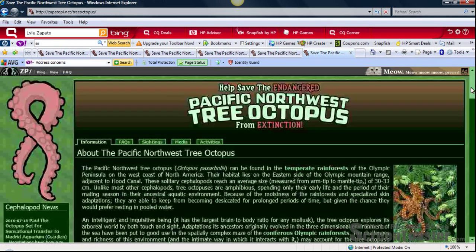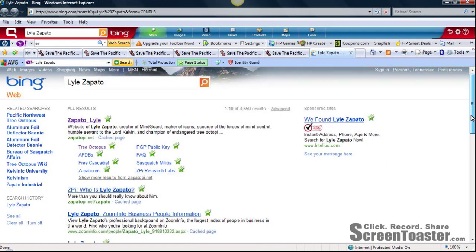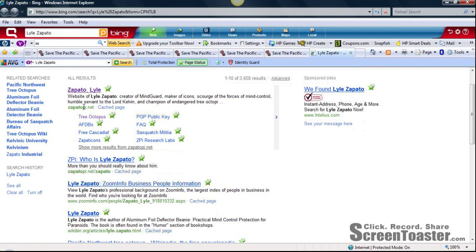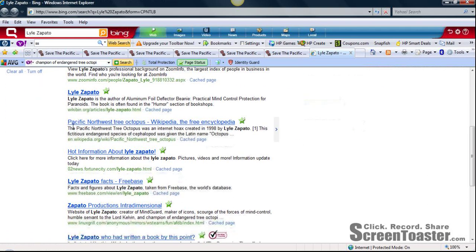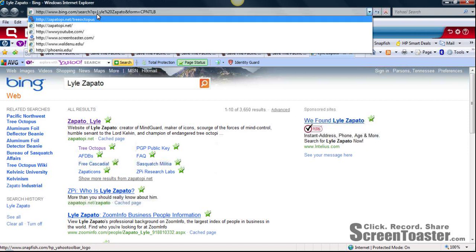To check the references of Los Zapato, I do a search in a search engine such as Bing and type in his name. The first result that comes up is the link to the tree octopus website, describing Los Zapato as 'creator of mind guard, maker of icons, humble servant to Lord Kelvin, champion of endangered tree octopi' — which is questionable. Scrolling down, I find a Wikipedia entry stating that the Pacific Northwest tree octopus was an internet hoax created in 1998 by Los Zapato. This confirms what I already suspected: this is not a valid and reliable website.